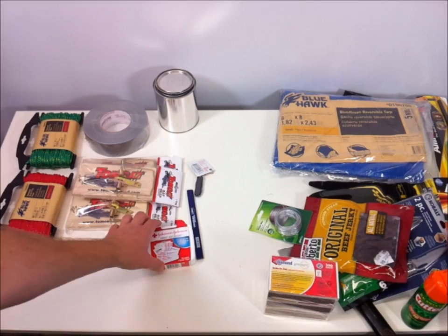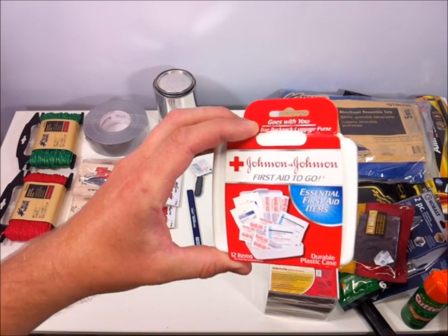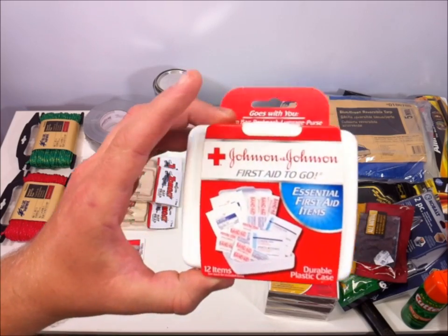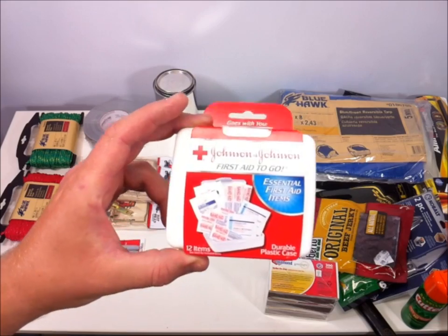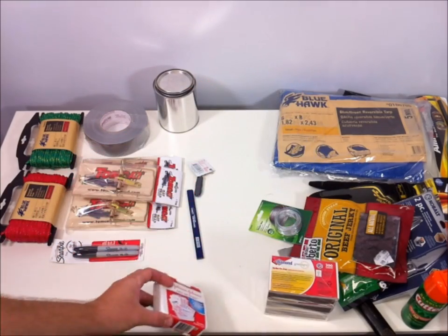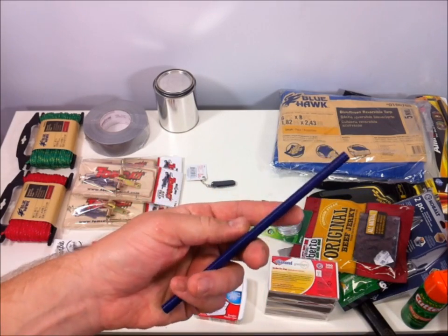Looking at the other half of the table: I got a very small Johnson and Johnson first aid kit, also available right at checkout. It has some very basic stuff, but you've also got duct tape in the back which you can use for other first aid purposes.